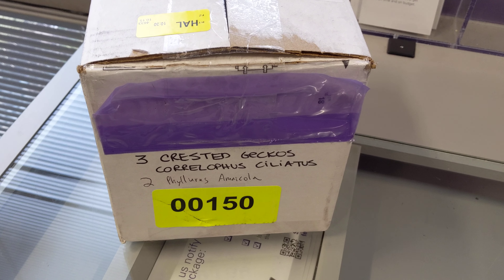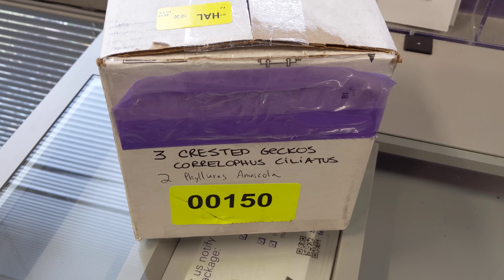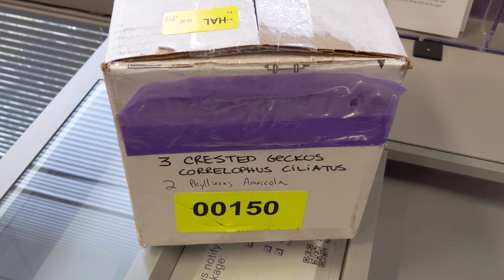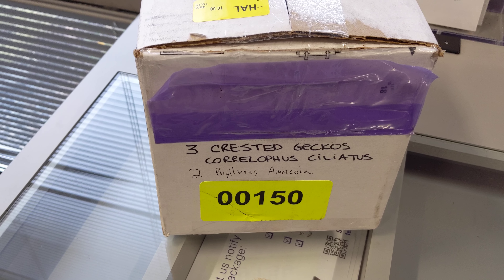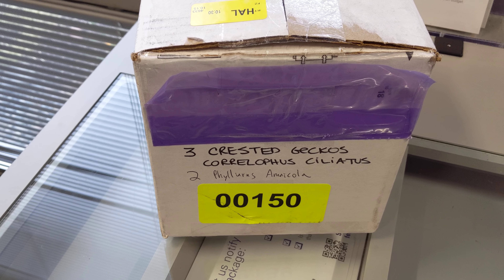A surprise unboxing video, thanks to Philip Tremper and his presentation at the North American Gecko Symposium. We fell in love with Australian leaf tails and we came home with two, unexpectedly. Thanks to Ship Your Reptiles, they shipped right from the event.